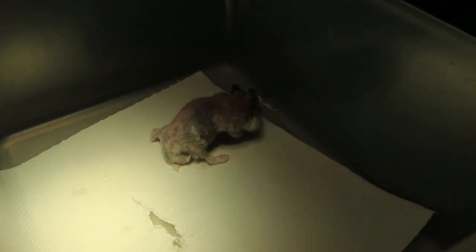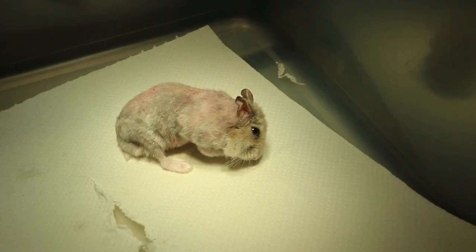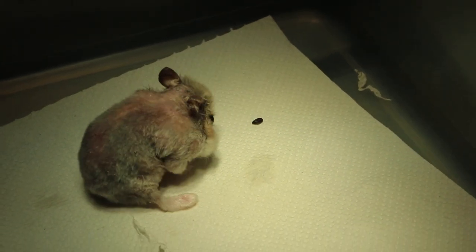15 July 2018, Sunday. This two-year-plus male dwarf hamster came in yesterday with the problem of itchiness for many weeks.